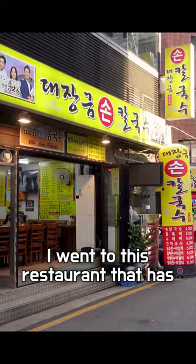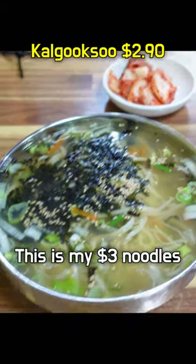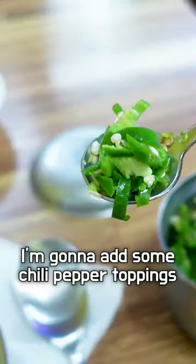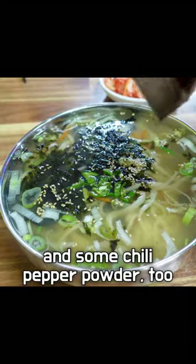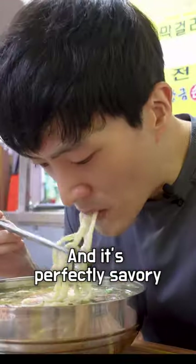For my second meal of the day, I went to this restaurant that has kalbuksu. And guess what? This is my $3 noodle. I'm gonna add some chili pepper topping to spice it up, and some chili pepper powder too. The noodles are served in this anchovy and vegetable-based broth, and it's perfectly savory.